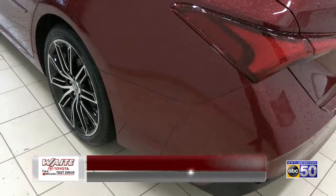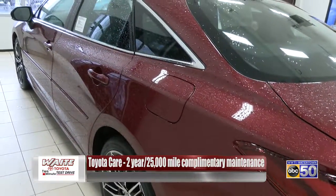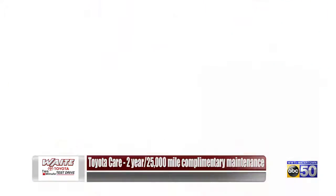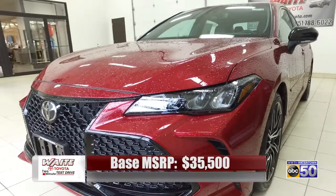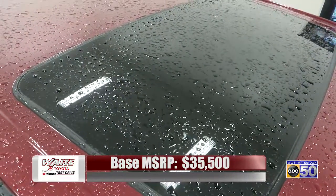The Avalon historically is a full-size luxury sedan, so it's always been marketed towards older folks. However, the newer style is very modern looking and now they're actually more attracted to middle-aged families.